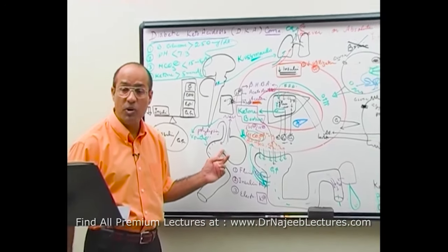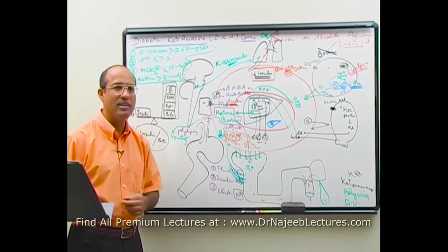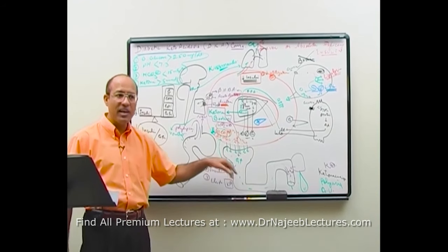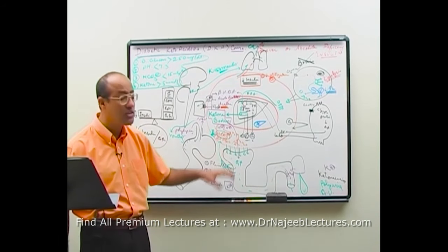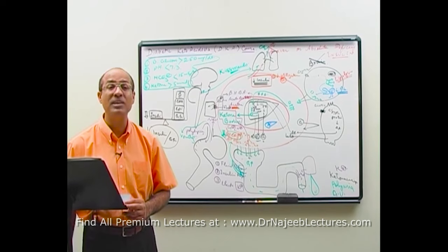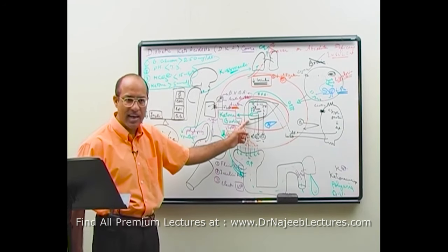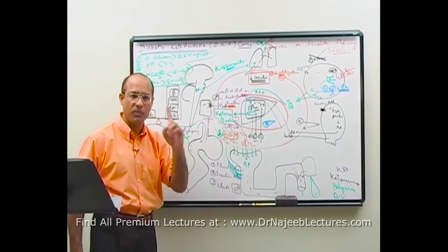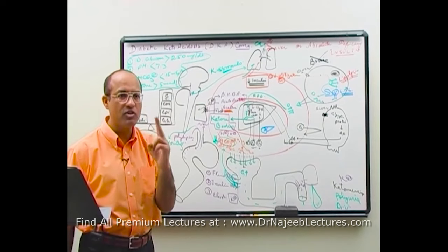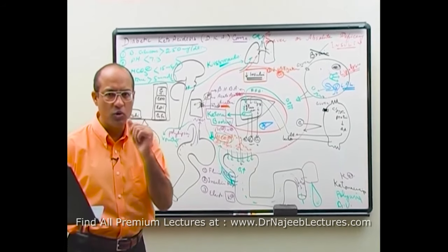These patients suffer severe fluid losses through both the urinary system and the gastrointestinal system, leading to progressive dehydration. The worst consequence is that renal blood flow decreases, further reducing the kidney's ability to clear ketone bodies. Ketonemia develops due to: (1) excessive ketone production from lipolysis and hepatic mitochondria, and (2) inability of peripheral tissues to utilize ketones in the absence of insulin.